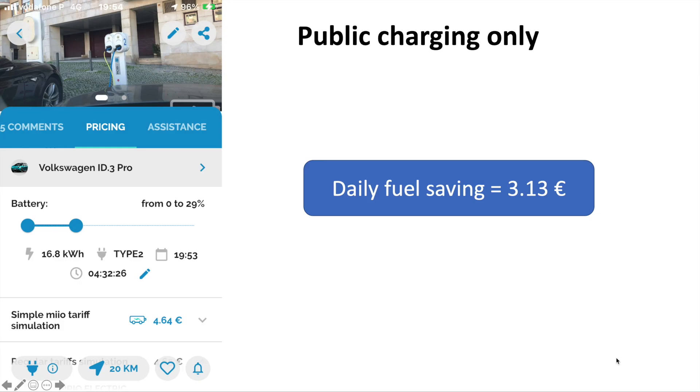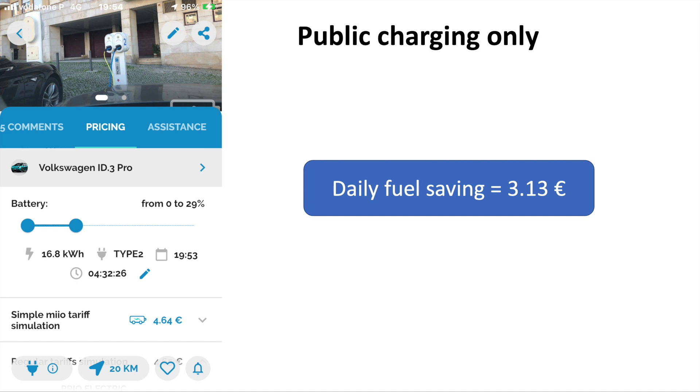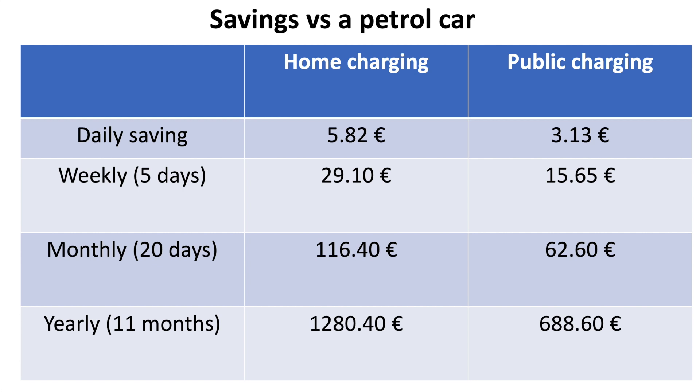Things are not that simple if you don't have charging at home — you'll have to rely on public charging. The car park in the video was about 20 meters from a public charger. Using the MOBI.E app in Portugal, charging from 0% to 29% would cost four euros and 64. There may be cheaper or more expensive public chargers — you have to check the MOBI.E app. That would give a fuel saving of three euros and 13 instead of five euros and 82. The daily saving for home charging is five euros and 82; for public charging, three euros and 13.